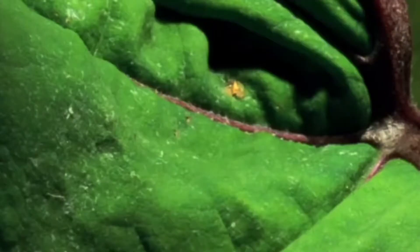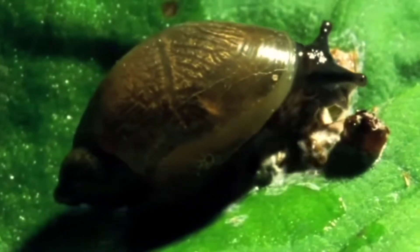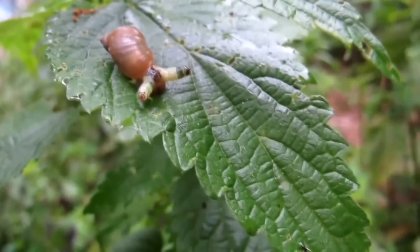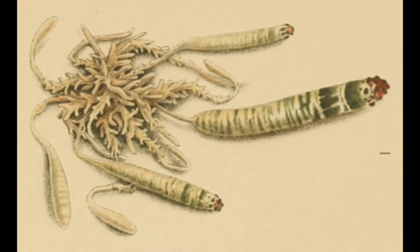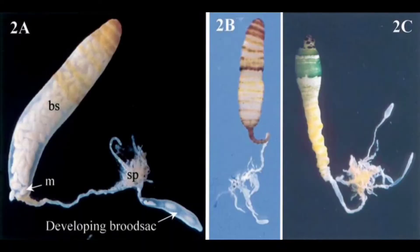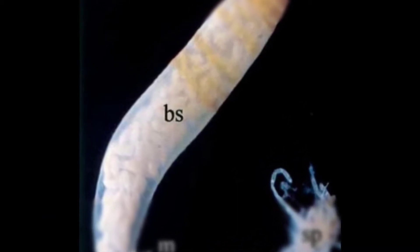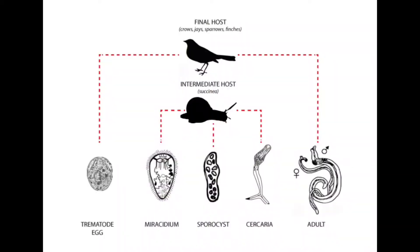The fecal matter is eaten by a snail, and in doing so, the snail is now infected with the parasite. When this worm takes over, its larva grows into a long tube called a brood sack, which contains hundreds to thousands of the next larval stage of the parasite.